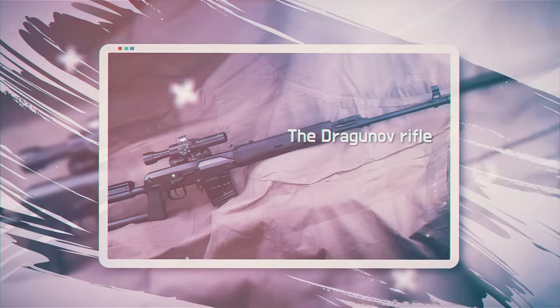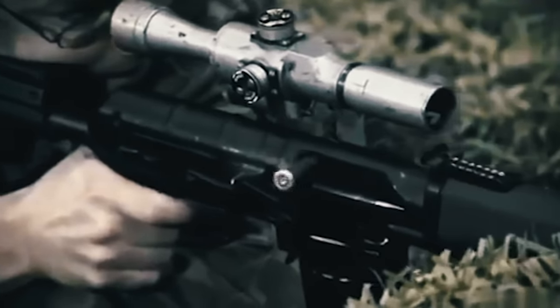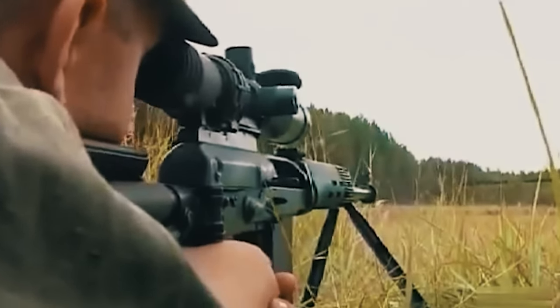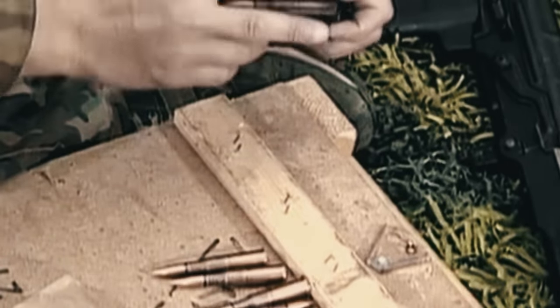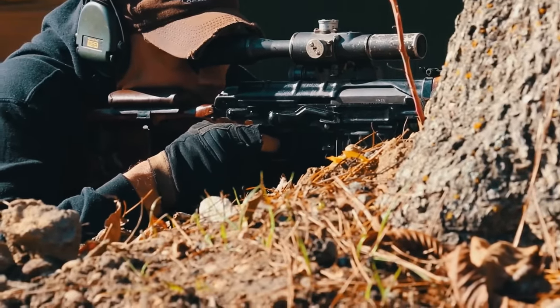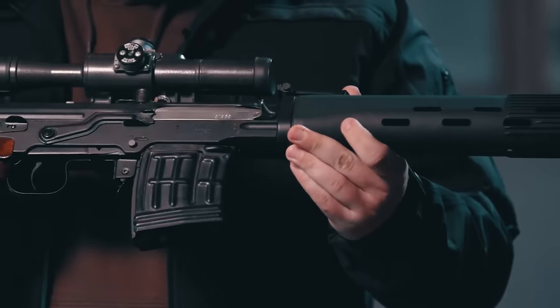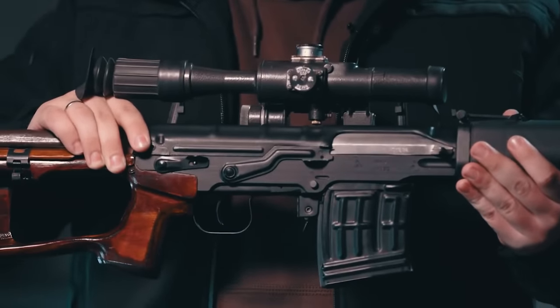Number four: the Dragunov rifle is a Soviet sniper rifle developed in the 1960s for destroying various moving, open, and camouflaged single targets. For more than half a century it has been showing its superiority and is rightly considered one of the best rifles on the planet. The self-loading 7.62 millimeter caliber weapon fires up to 30 rounds per minute, using rifle cartridges with ordinary, tracer, and armor-piercing incendiary bullets or sniper cartridges. It is fitted with a PSO-1 telescopic sight capable of firing up to 1,300 meters, as well as night sights.